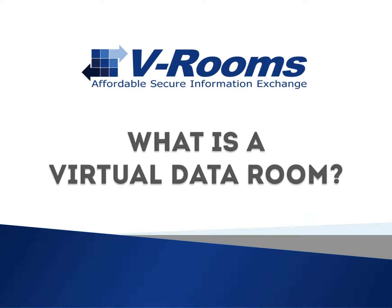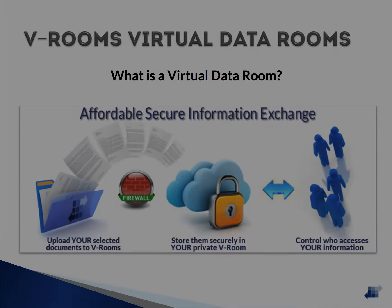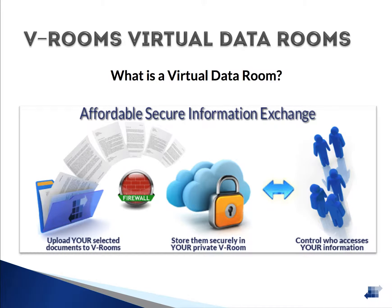Welcome to What is a Virtual Data Room, presented by VRooms. A Virtual Data Room is a web-based location where documents are securely stored and shared between individuals. Access is granted and managed by you, the Data Room Administrator, and can be tracked for audit purposes.